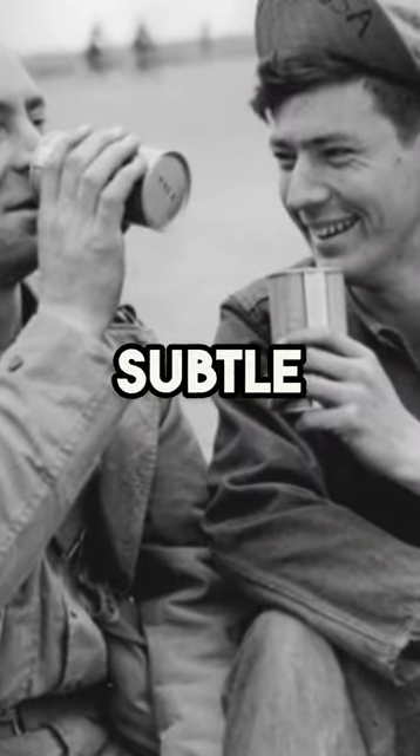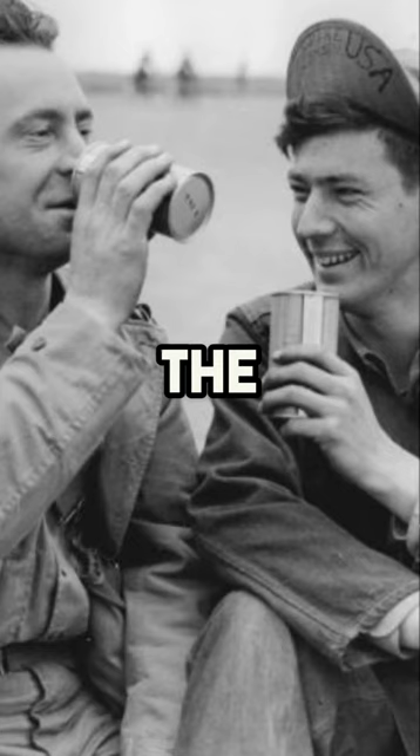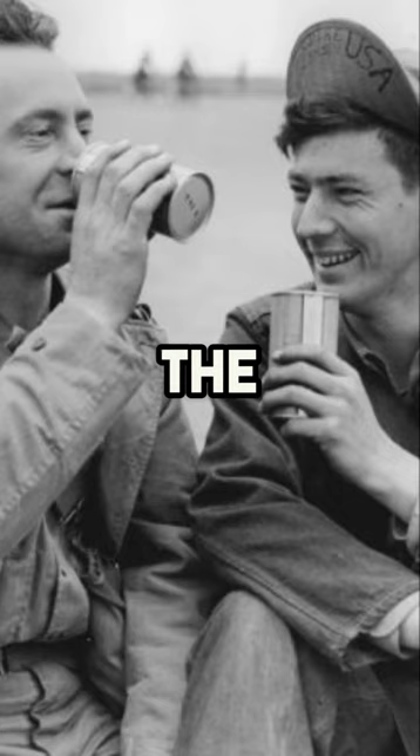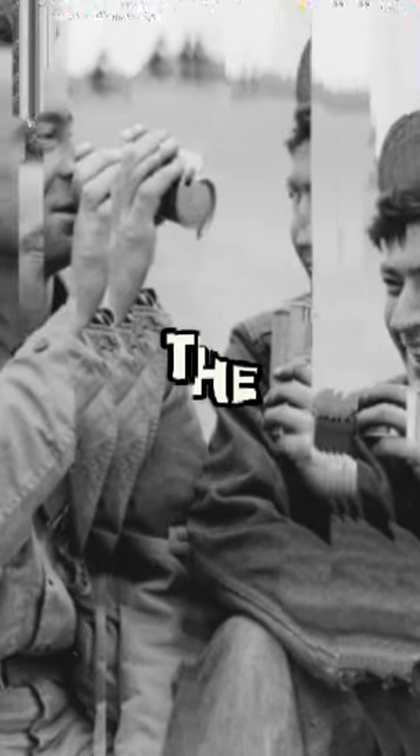You'd probably never guess that one of the subtle differences between the British and American soldiers was the number of toilet paper sheets they received each day. British soldiers had to make do with just three sheets daily. On the other hand, the American soldiers were a tad more fortunate in this department — they were allocated a generous 22 sheets per day.